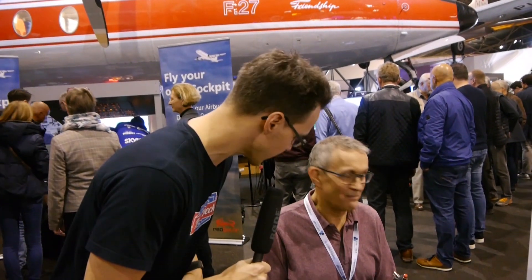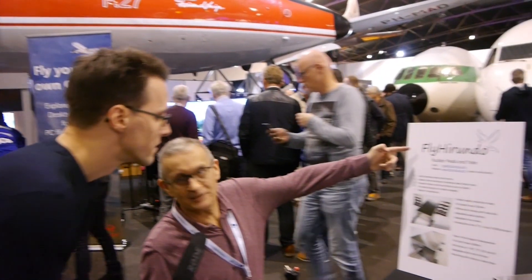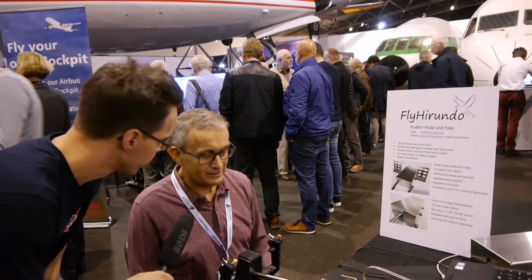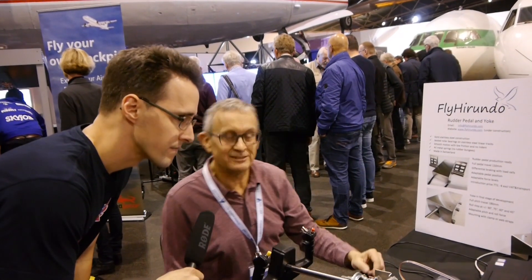Here we have our first exhibitor. It's Joel from Switzerland and everything is homemade here. Yes, my name is Joseph from a new startup company, Fly Herundo, and I made a yoke and a rudder pedal that is on the other side.